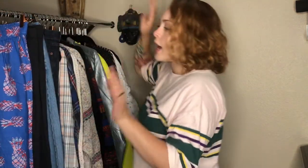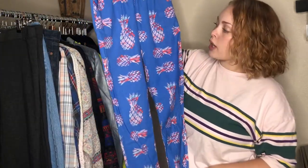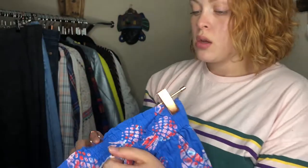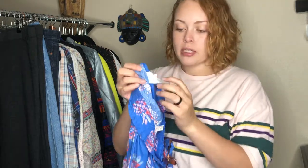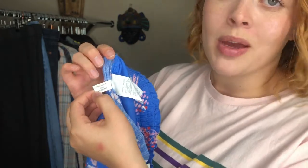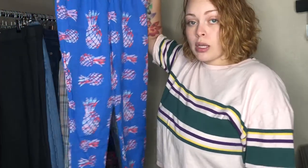Everything else is from regular Goodwill stores. First I got these Crew Cuts — which is J.Crew's kid line — pineapple pants in a size 12. In the reseller community, we show tags. J.Crew and Madewell have super easy style numbers to find on their fabric tag — boom, there's your style number and when it came out. These are from summer 2020. They were super cheap, so I figured I'd pick them up because somebody's gonna want these cute little pants for their kid.